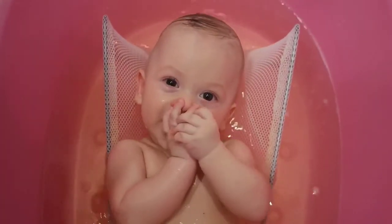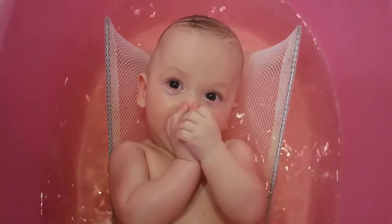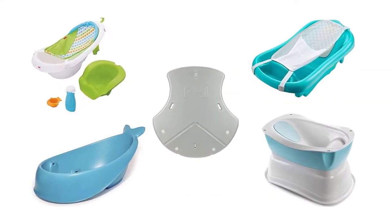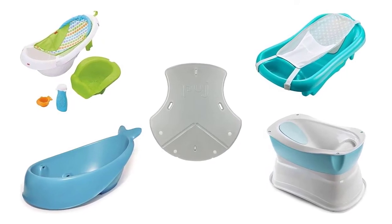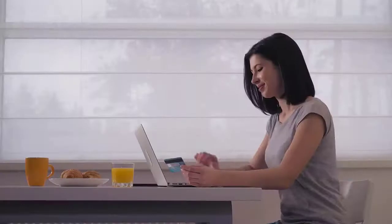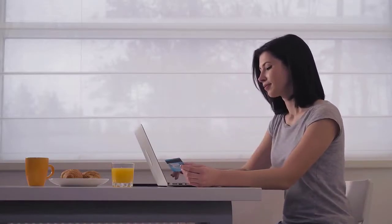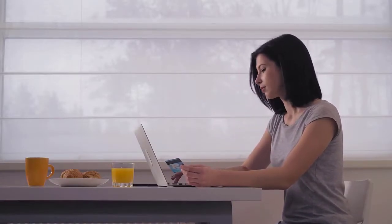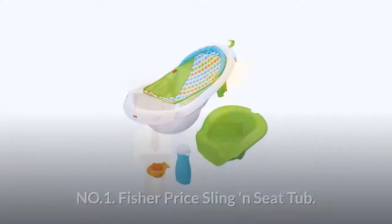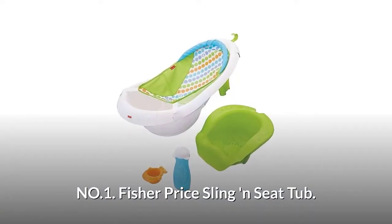To help you make the right choice, we have selected and reviewed five best baby bathtubs which are most recommended by users and field experts. If you like any of them, you can buy it through the link in the description. At the end of the video, we will announce one winner product on the basis of its performance, durability, and reliability.